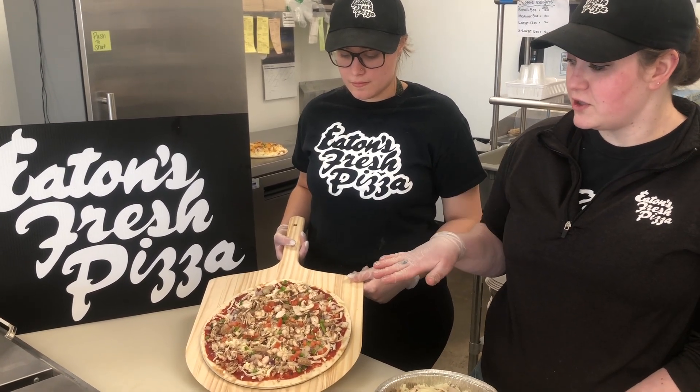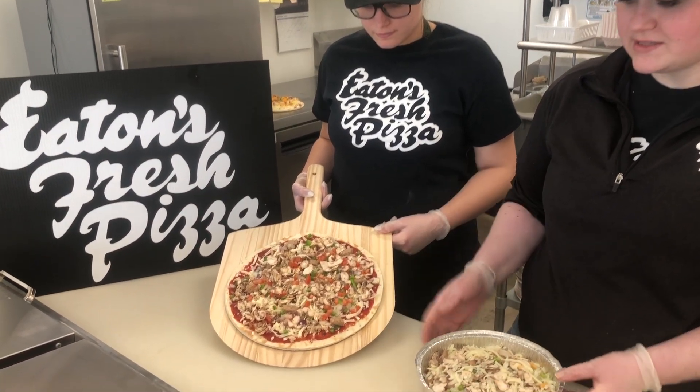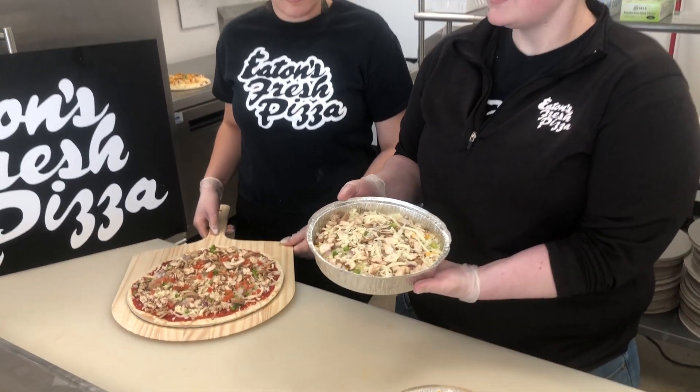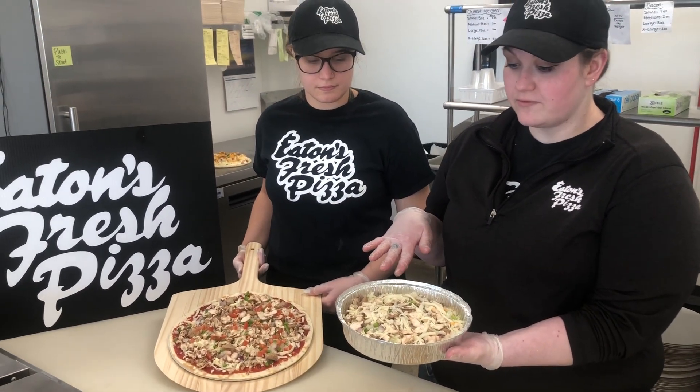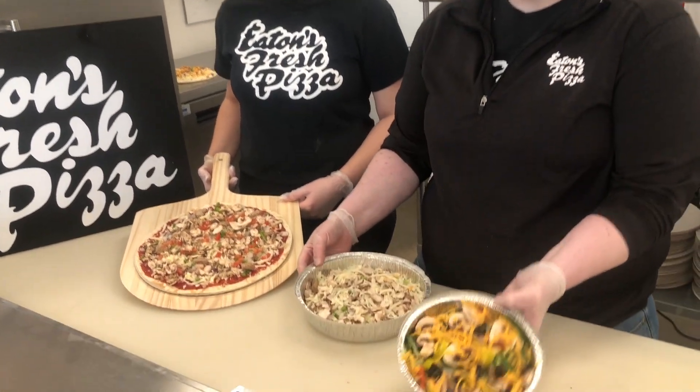It has a thinner crust and a lighter amount of cheese and meat. It's only in our 12 inch size. Then we also have our keto pizzas that are crustless. We put a layer of cheese down first and you bake it right in this pan. And then we also have our salads.